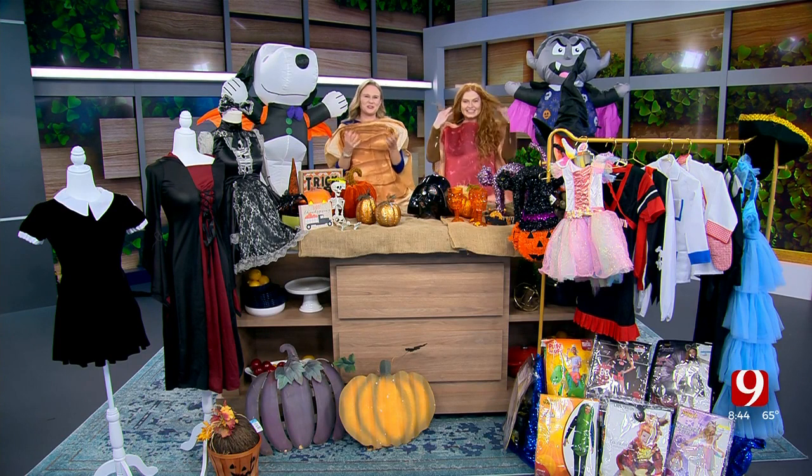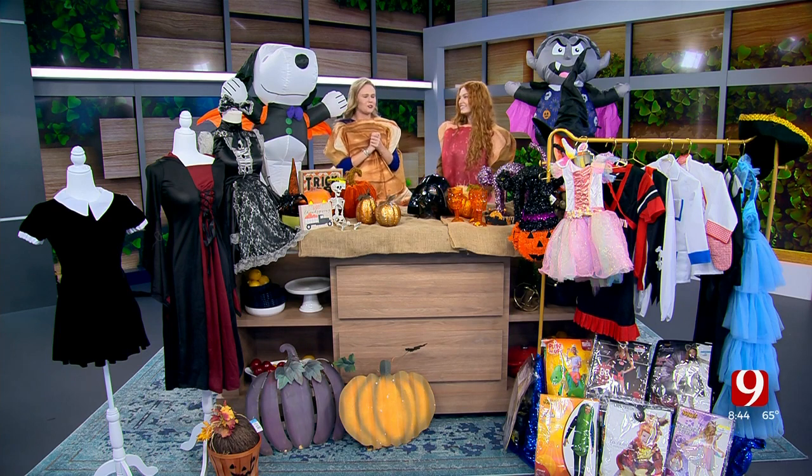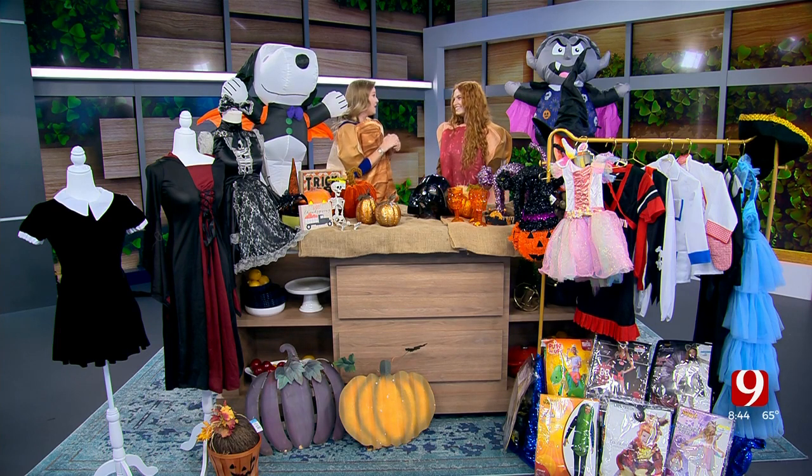And Halloween, of course, is just around the corner. Joining me this morning to talk about finding the perfect costume — Sophie, thank you for always joining us. You're with Goodwill. Tell me a little bit about why we need to shop this way.